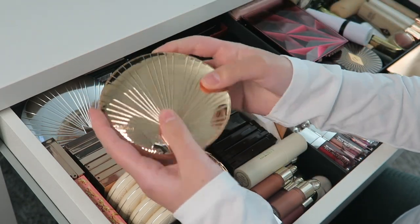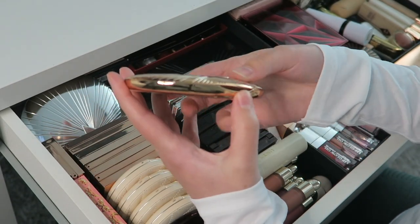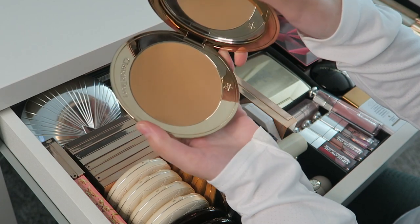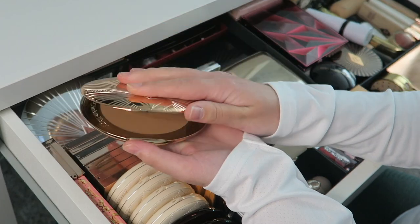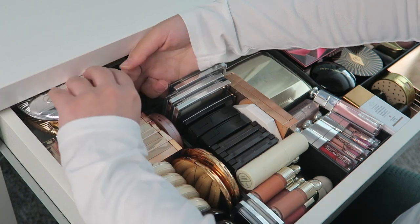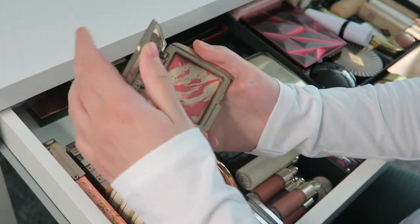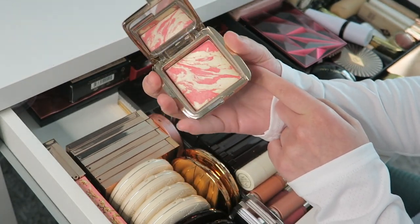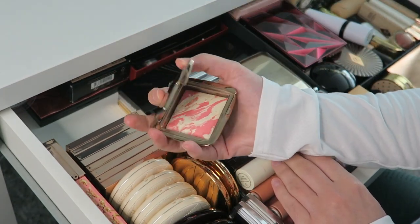Then I also have the Charlotte Tilbury Airbrush Bronzer in shade 2 Medium — very pretty bronzer. I'll probably start using this after I finish the Film Star Bronzing and Glow. Then I also have this Hourglass Blush in Diffused Heat — another very pretty shade. I really like the Hourglass blush formula but I don't have space in the organizer so it's kept separately.